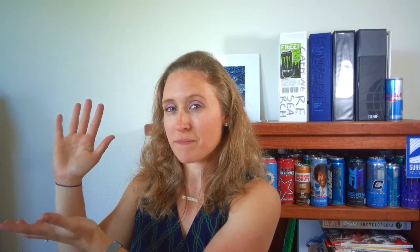To learn more information and to see the full Q&A, visit the blog at greeneyedguide.com — I'll put the link in the description below so you have easy access to it. I hope this was helpful. If you have more questions, drop them in the comments below — I love answering your questions. Till next time, this is Green Eyed Guide, your guide to the science behind caffeine and energy drinks. Take care.